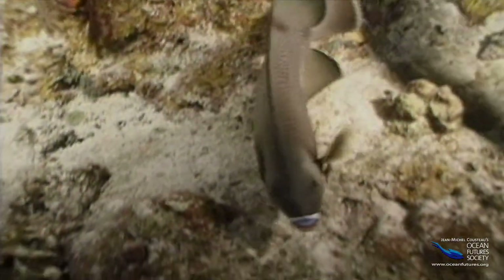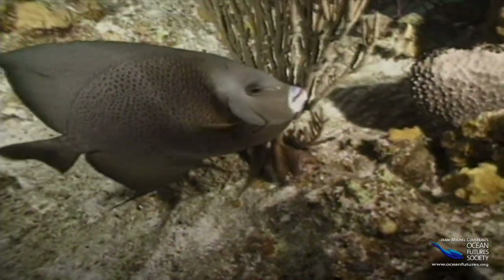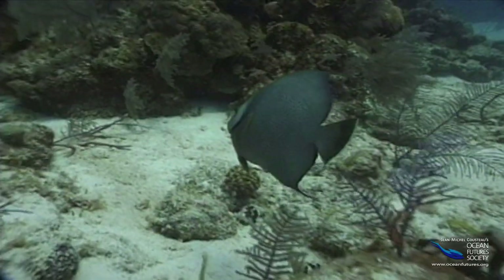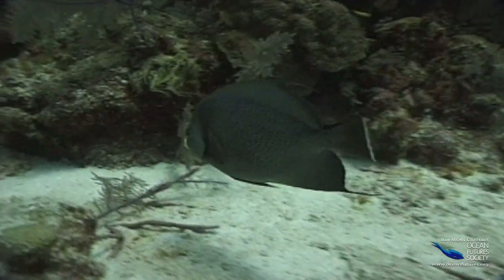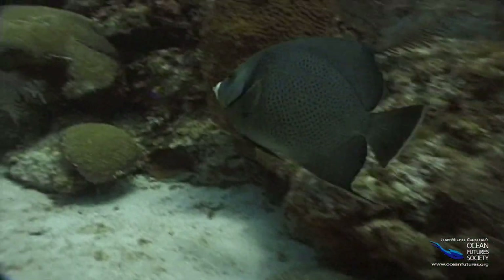Some fish chat with each other using colors and patterns. For instance, how do you suppose fish in a school see each other when the water is cloudy? This gray angelfish signals its buddies by flashing the bright yellow blotch on the other side of its pectoral fin — it's sort of like having a built-in flashlight.